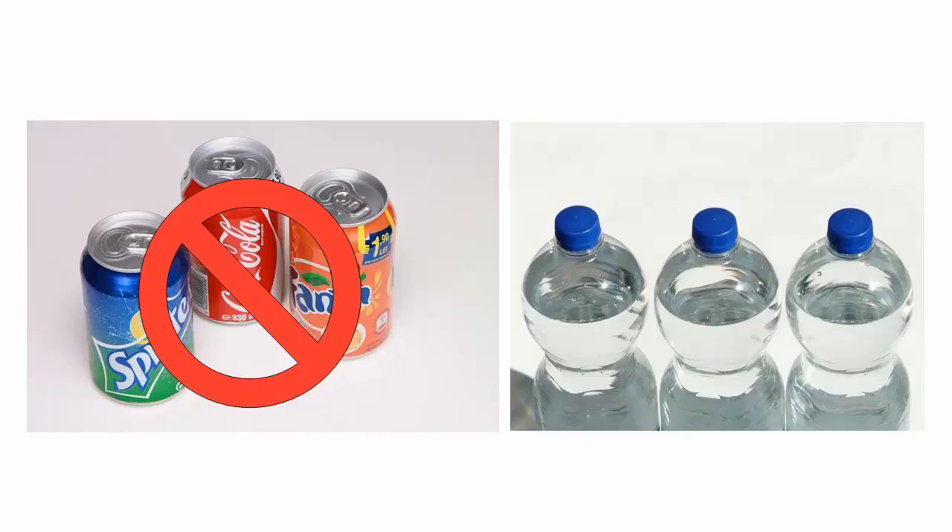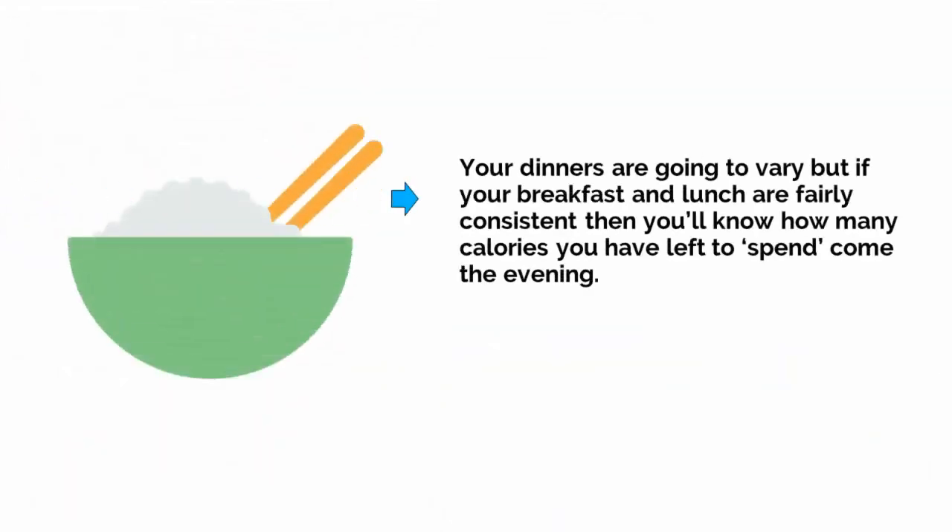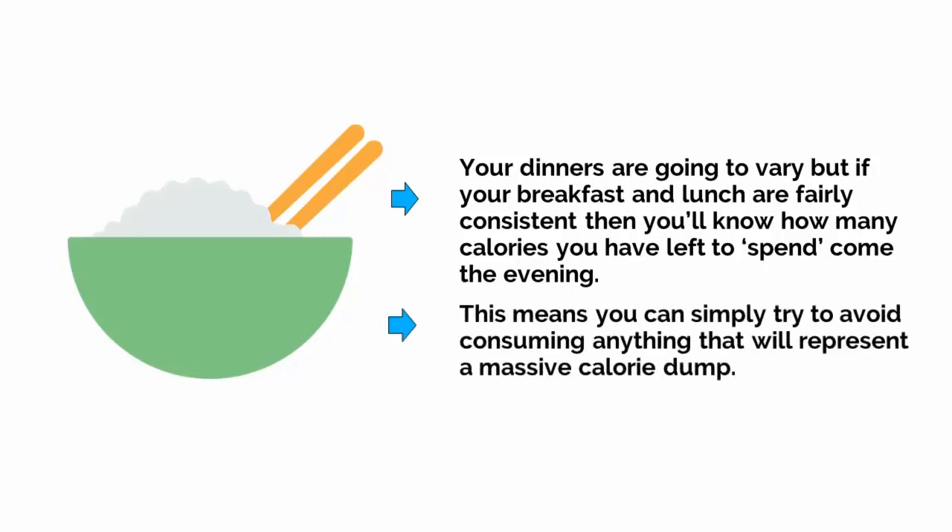This is an area where a lot of calories tend to sneak in under the radar. Of course, your dinners are going to vary, but if your breakfast and lunch are fairly consistent, then you'll know how many calories you have left to spend come the evening. This means you can simply try to avoid consuming anything that will represent a massive calorie dump.